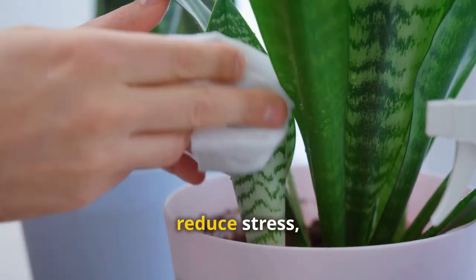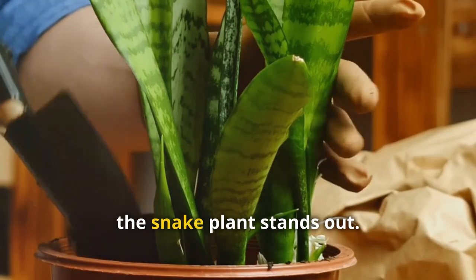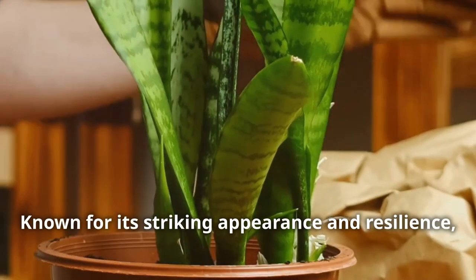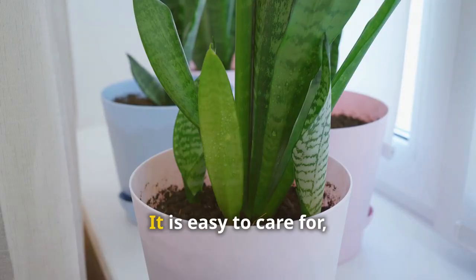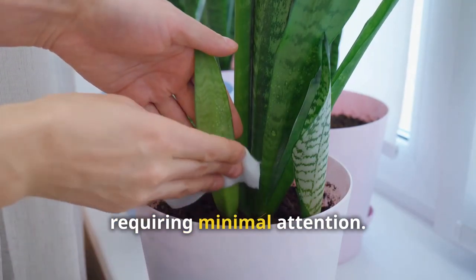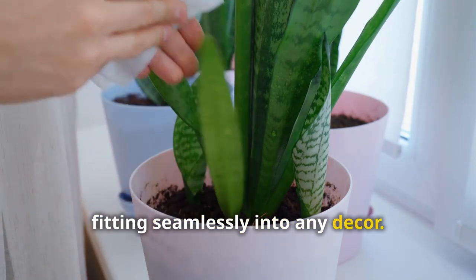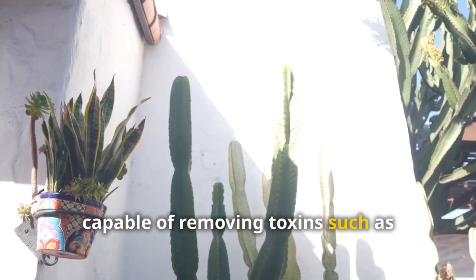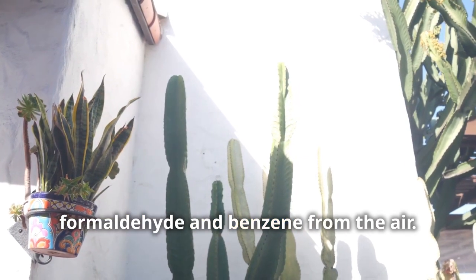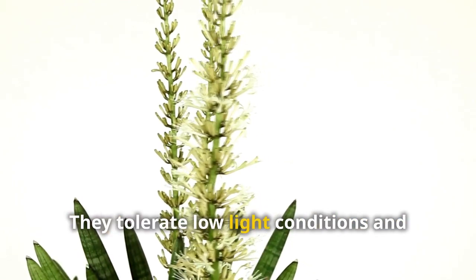Among these natural healers, the snake plant stands out. Known for its striking appearance and resilience, it is a favorite among plant enthusiasts. It is easy to care for, requiring minimal attention. It is visually appealing, fitting seamlessly into any decor. It is a powerful air purifier, capable of removing toxins such as formaldehyde and benzene from the air.